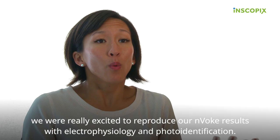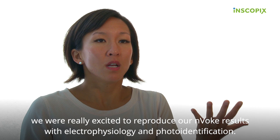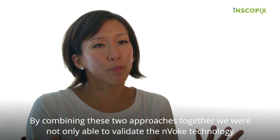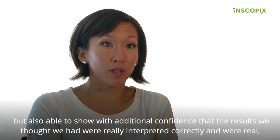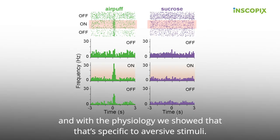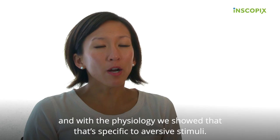Towards this idea of dopamine playing a role in signal-to-noise, we were really excited to have reproduced our Invoke results with electrophysiology and photo-identification. By combining these two approaches together, we were not only able to validate the Invoke technology, but also able to show with additional confidence that the results we thought we had were really interpreted correctly and were real. And with the physiology, we showed that this effect is specific to aversive stimuli.